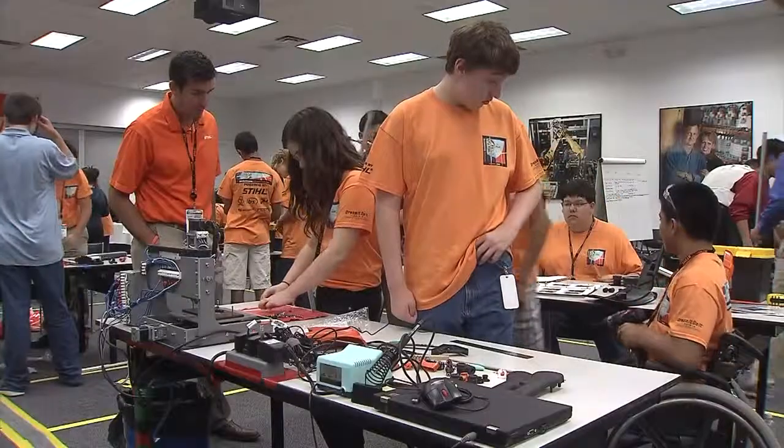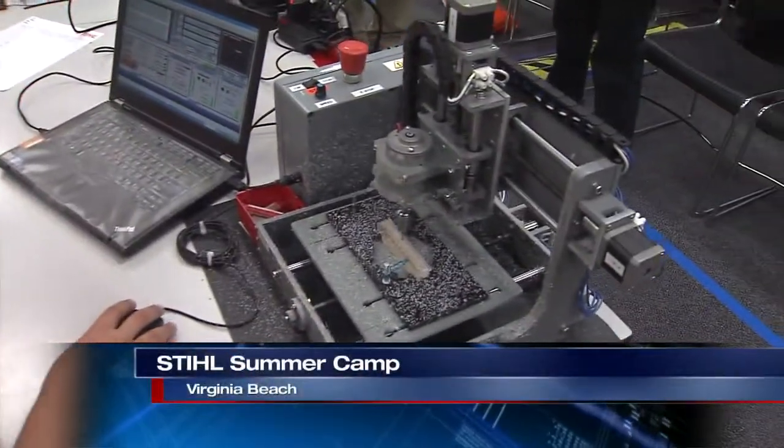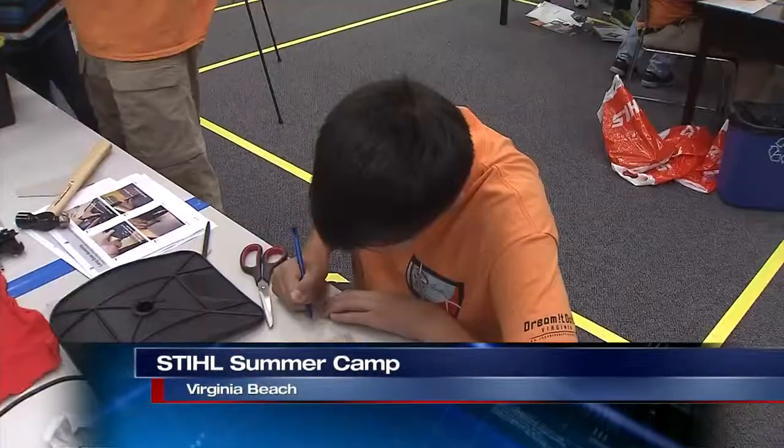Check out all those orange shirts behind me. Finding experienced workers for manufacturing and engineering jobs can be difficult. That's one of the reasons Steel Incorporated is hosting their third annual manufacturing technology summer camp this week in Virginia Beach.